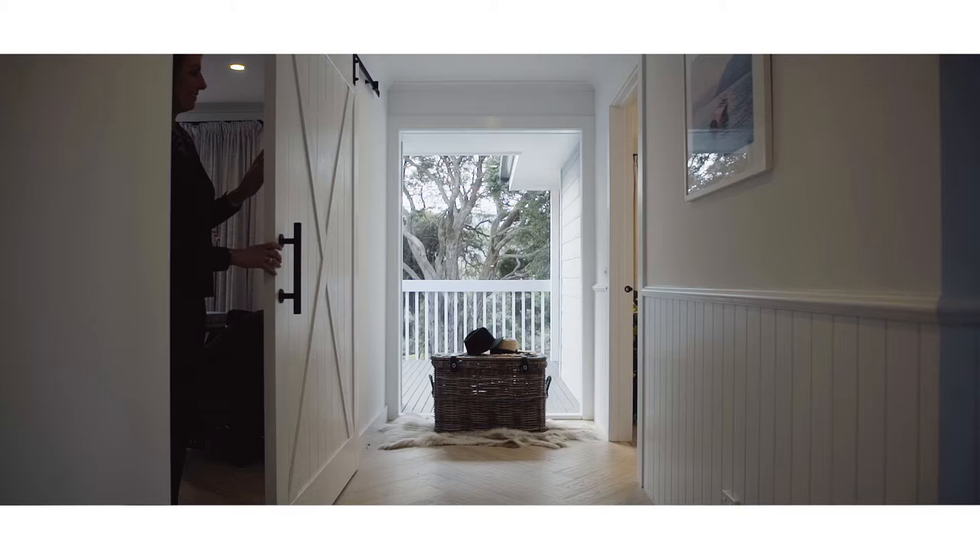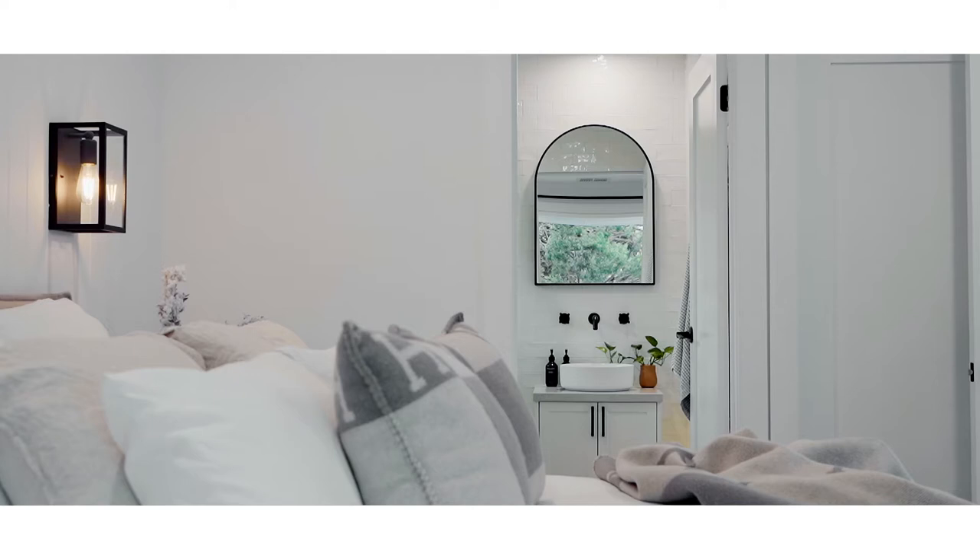The beautiful master bedroom is at the front of the house. There's also a stunning new ensuite. I love these tiles and the fluted shower screen.